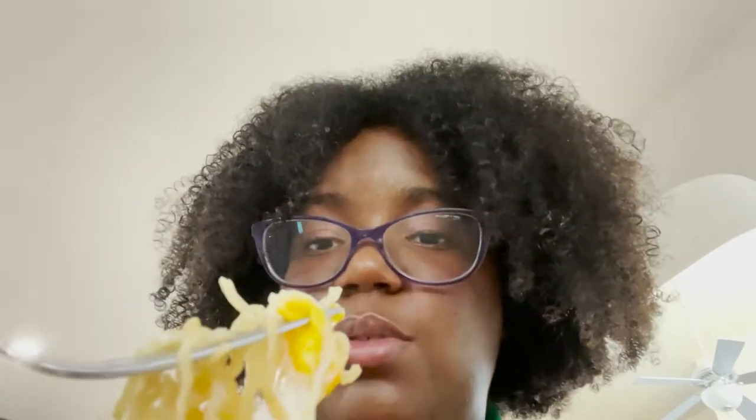Hmm. You know what — it's not terrible. It needs salt. Very much needs salt. So let's add salt before we fully give our opinion. It's not terrible, actually — that's kind of good. Even with the gummy consistency.